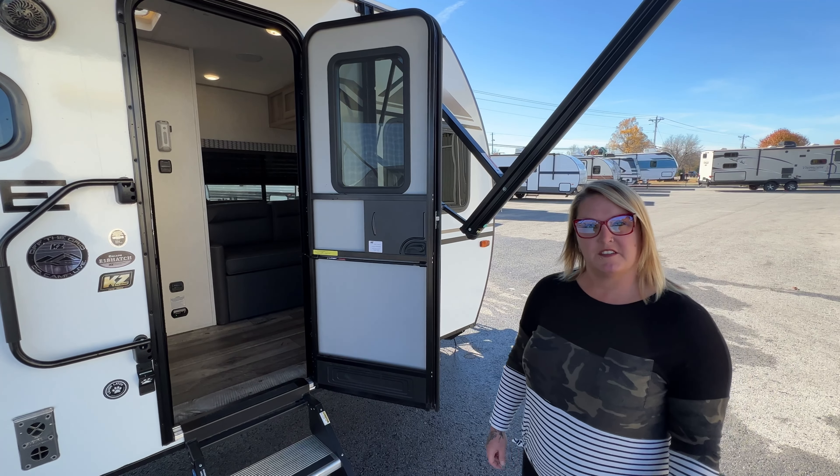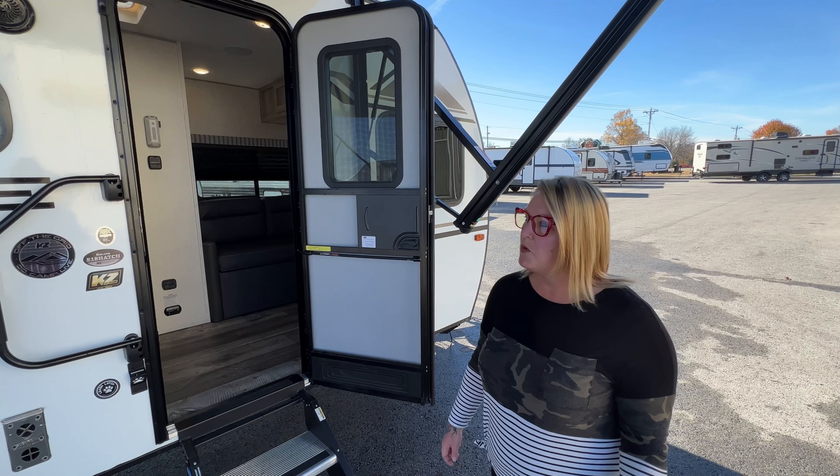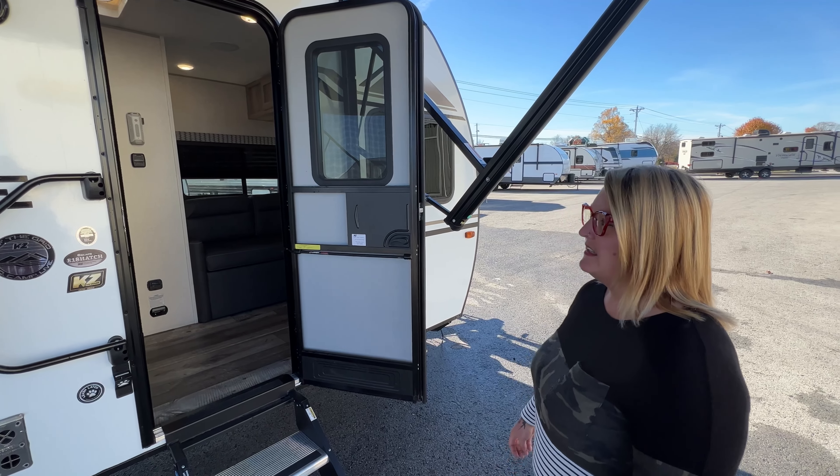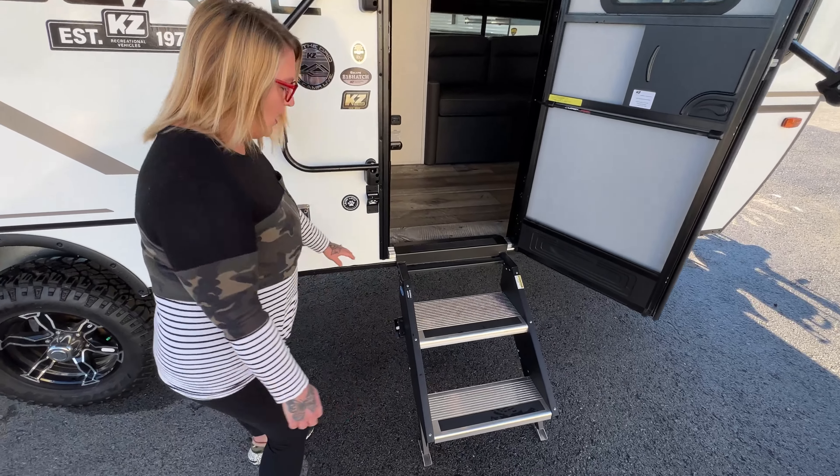Hey, Michelle here at 62 Sales. I just wanted to give you an overview of one of our more rugged RVs. We have a 2022 KZ E18 Hatch.